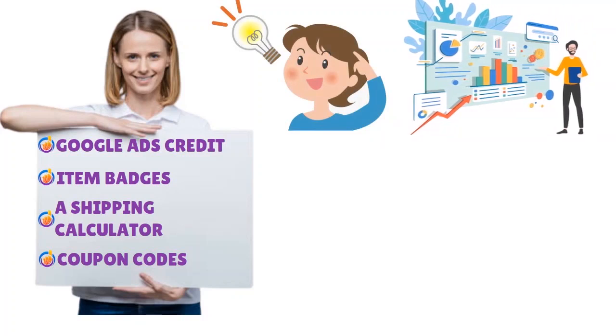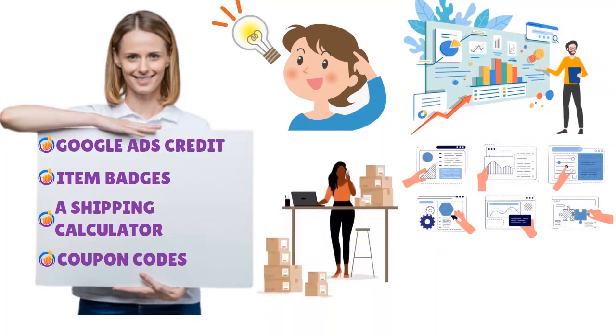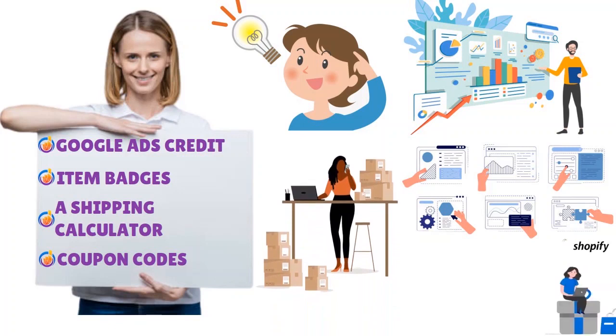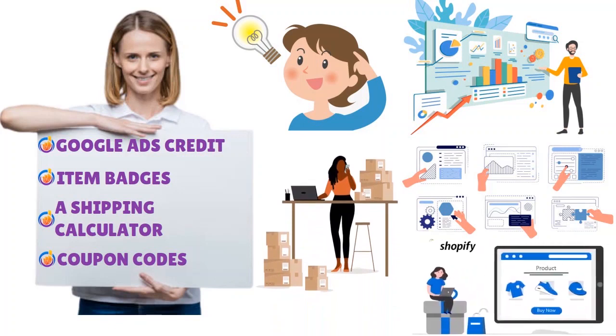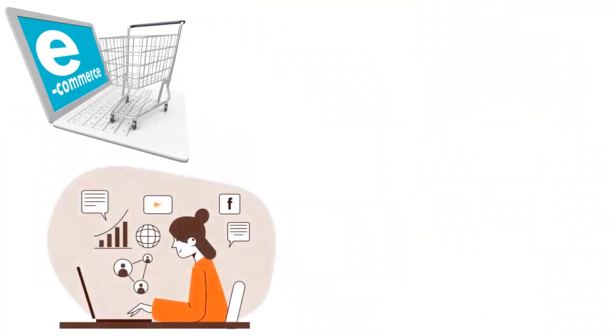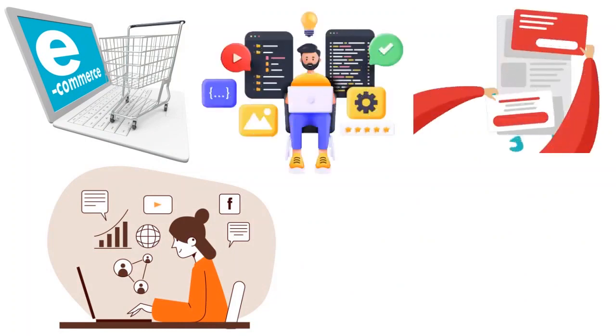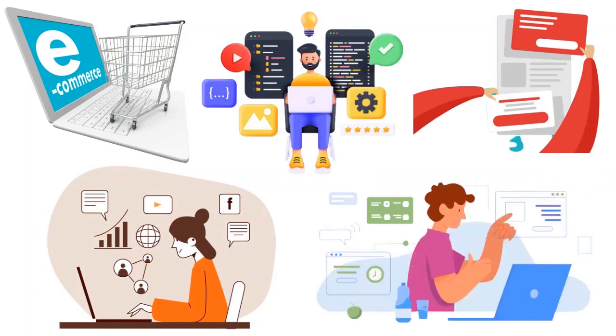In terms of versatility, Weebly offers a diversity of features, but the bottom line is it depends on what kind of website you're trying to create. For blogging Weebly is decent, but for e-commerce it's better to go with Shopify, which has a far superior offer in that space. That said, if you love Weebly, you can stick with it — the drag and drop builder is very easy to use and you can be online within minutes or hours.